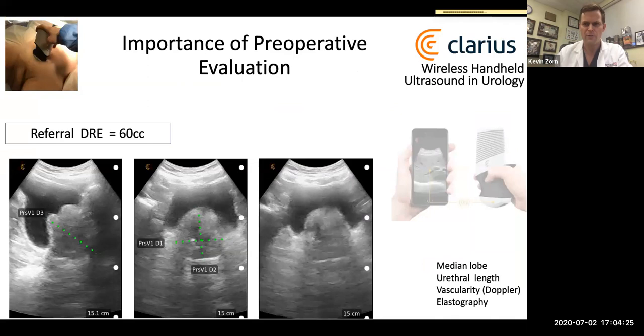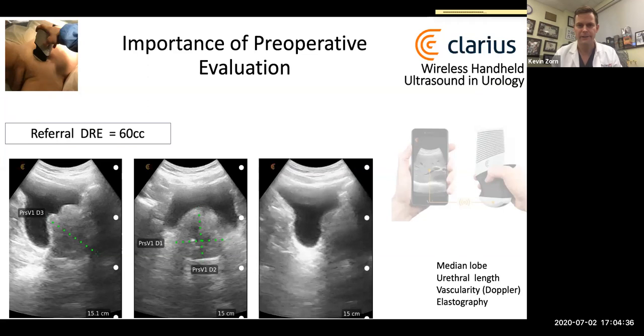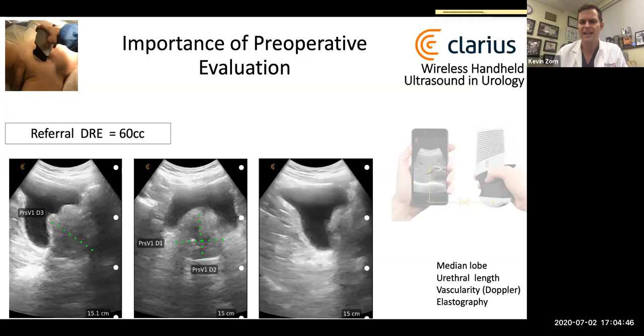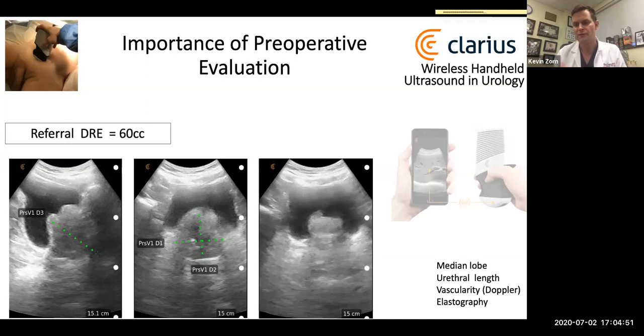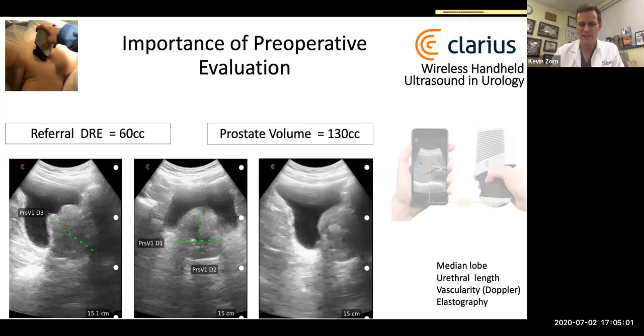Regarding ultrasound, we've seen greater use of handheld ultrasonography, with transrectal being the standard. I've adopted a handheld Clarius ultrasound that matches well with your iPhone. On the spot, during your evaluation of the patient, you can clearly demarcate if there's a medial lobe, get a sense of urethral length, and with MIST you have color Doppler and elastography options. Here is a wonderful example — a referral for a 60-gram prostate that turns out to be 130 grams. The treatment options for that size prostate may be quite different than what was referred.